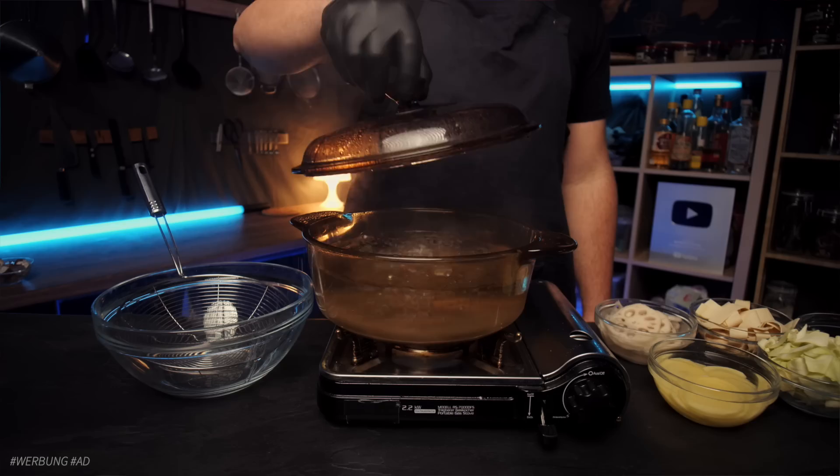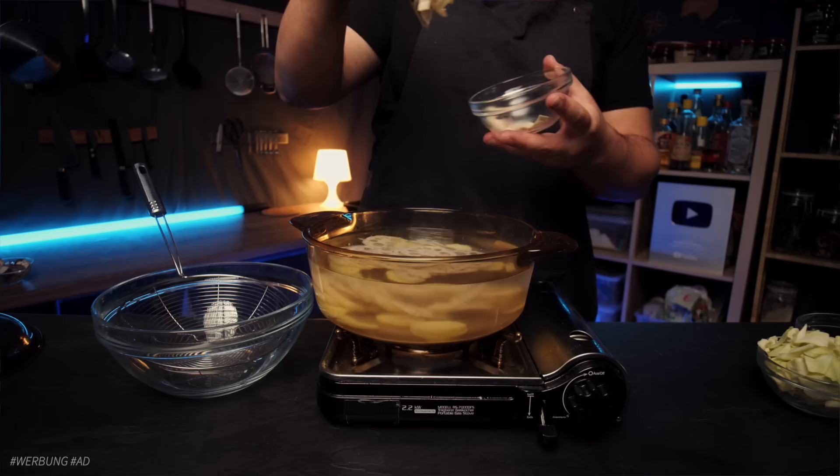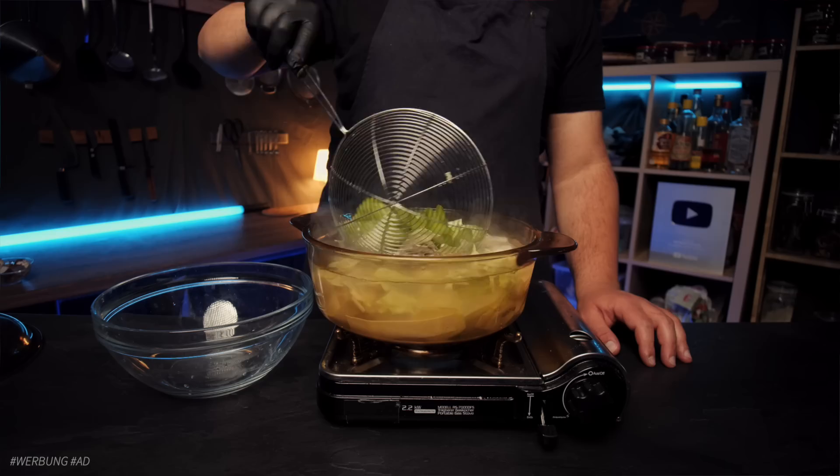Now we're going to blanch all the vegetables and tofu for a few minutes, adding the longest-cooking potatoes first, then a bit after that the lotus root, then the tofu sheets, cabbage, and towards the very end the celery — just for 30 seconds or so. We want them to cool down quickly, so let's put those out on a tray.